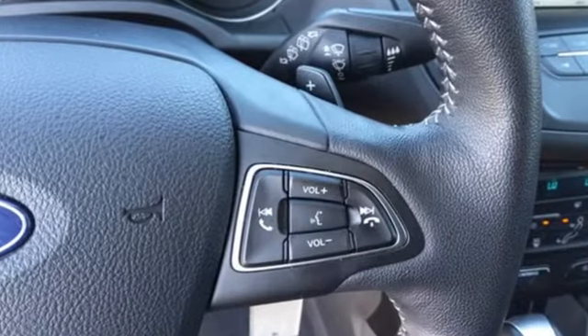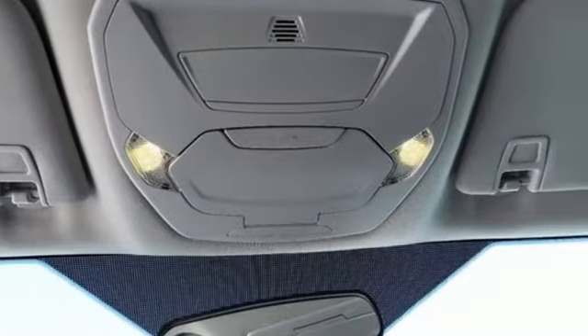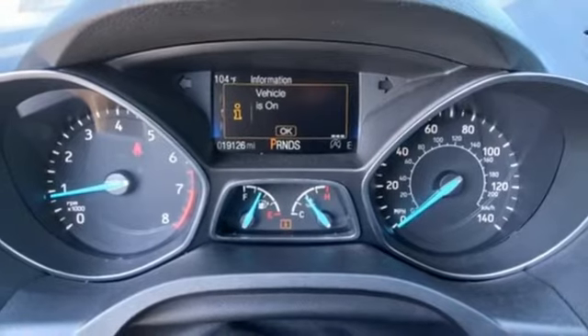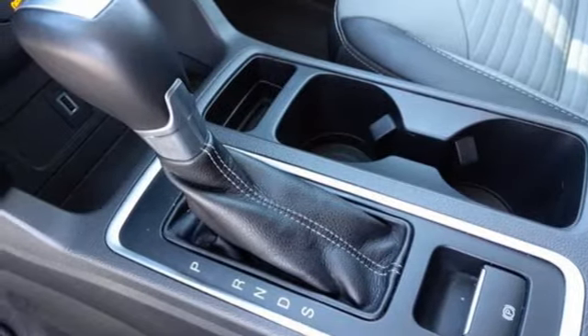Automatic transmission, dual zone climate control, wireless audio streaming, front heated bucket seats, app link, voice activation, active grille shutters, Bluetooth, and EcoBoost engine.